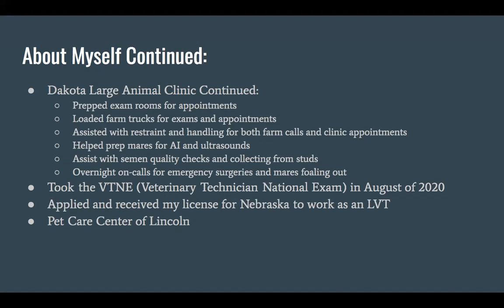Obviously there's a lot of money in breeding horses, so that was pretty cool to help with. I was also on overnight on-calls for emergency surgeries and helping mares foal out. I did my internship during the spring, which is obviously the main time that mares are foaling. In large and small animal, you never know when you're going to have an overnight emergency surgery, so you kind of always have to be ready.